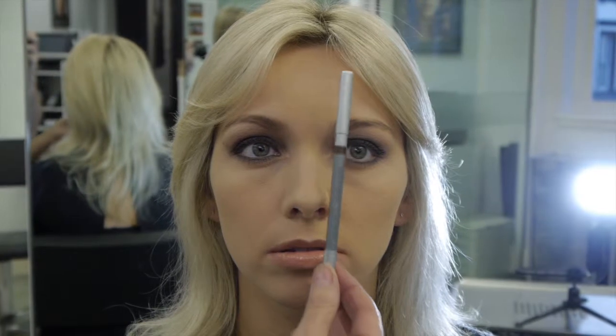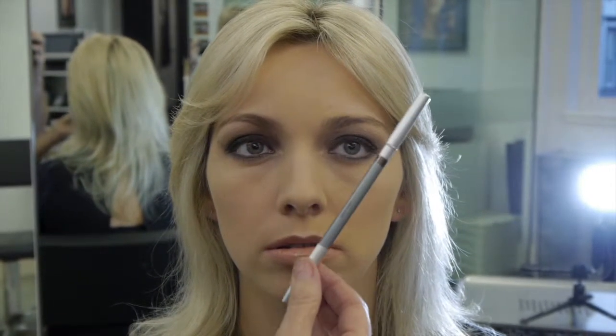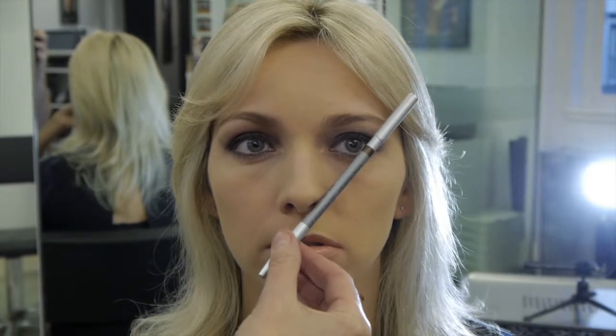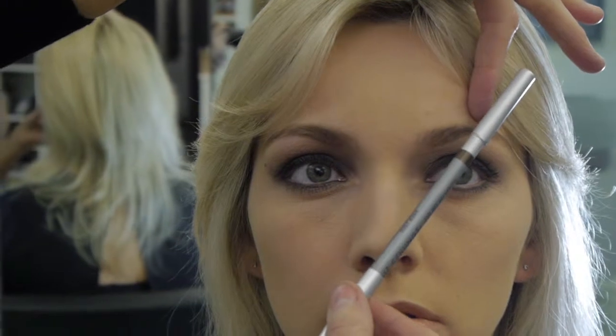Full brows are a really strong trend right now. So here is some eyebrow know-how to make sure you make the most of your eyebrows. The ideal shape starts just above the inner corner of the eye and ends on a line from the edge of the nose and the corner of the eye. The arch of the eyebrow should be on a line that goes from the tip of the nose and through the centre of the pupil.